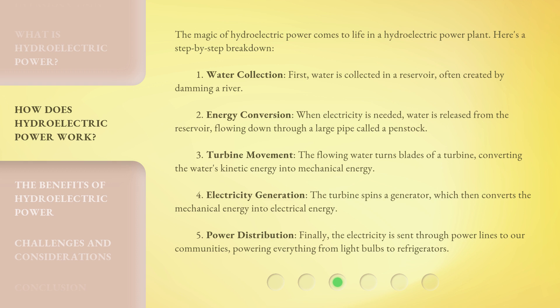Step 3 — Turbine movement: The flowing water turns the blades of a turbine, converting the water's kinetic energy into mechanical energy. Step 4 — Electricity generation: The turbine spins a generator, which then converts the mechanical energy into electrical energy. Step 5 — Power distribution: Finally, the electricity is sent through power lines to our communities, powering everything from light bulbs to refrigerators.